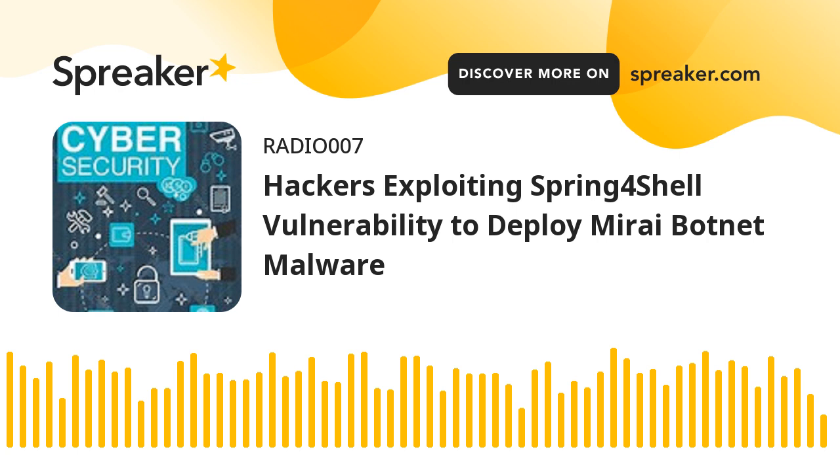The IoT botnet, using the herd of hijacked hardware, can then be used to commit further attacks, including large-scale phishing attacks, cryptocurrency mining, click fraud, and distributed denial-of-service (DDoS) attacks.